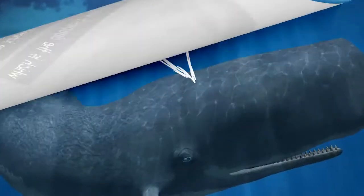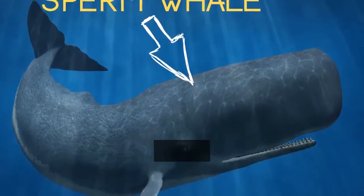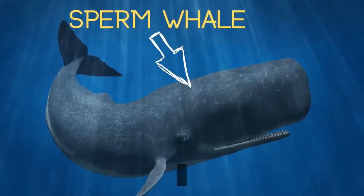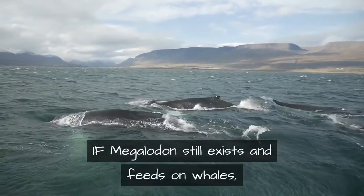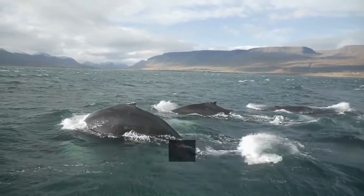To find anything close to a prey item for a 60-foot megalodon, we need to come up to around 8,000 feet, which is the deepest whales are known to dive. A sperm whale would surely make a meal for a megalodon. In fact, one of megalodon's ancient competitors was a massive predatory sperm whale with foot-long teeth known as Livyatan melville.